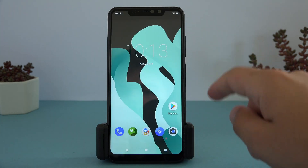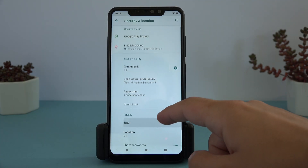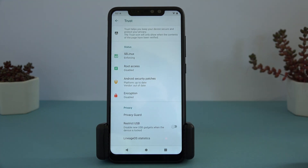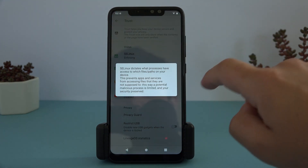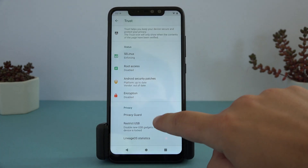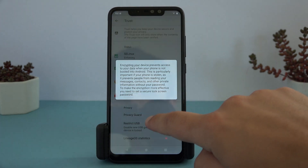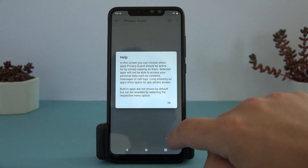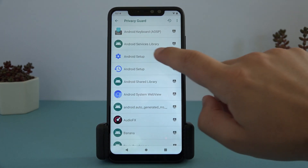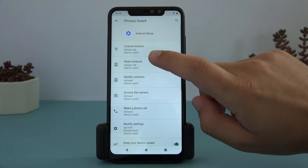The rest of the ROM acts mostly as stock, so there isn't a high level of changes to the stock Android feel. The main difference you can find from other ROMs is the Trust System menu found in the security settings. This is where LineageOS puts their efforts, and the Trust Center gives you higher levels of control over your device security. It can warn you about your device's level of protection, and the Privacy Guard feature gives you fine controls over permissions granted to apps.